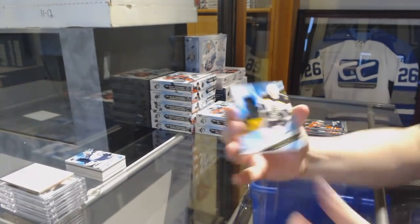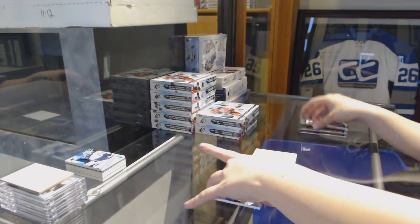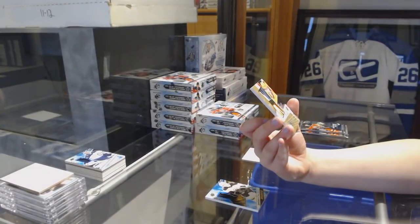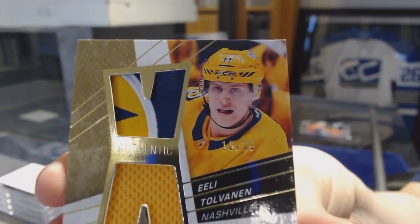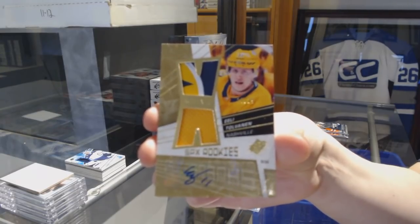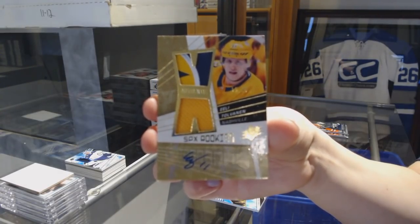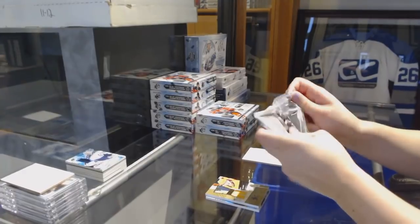We've got a Rookie jersey for the Boston Bruins, Ryan Donato. We've got a Retro Rookie jersey patch auto gold numbered to 25 for the Nashville Predators, Eli Tolvanen, number to 25. Pretty cool hit there.